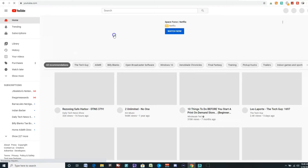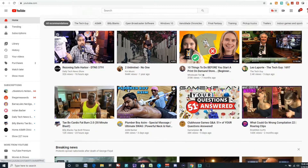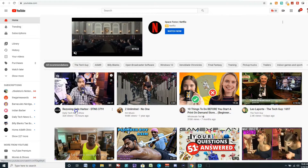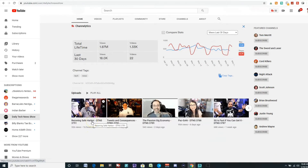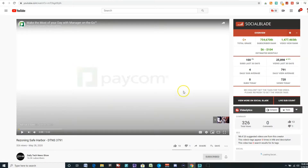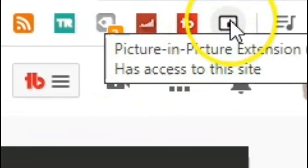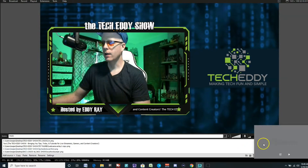So let's go to YouTube — youtube.com. We can choose any video we want, could be from subscriptions or anything you want to watch. Here we have some music videos. We can click on the Daily Tech News Show — here is the latest episode. We can click this video. It's going to pause the video right now. So now if I want to have this picture in picture, I go up to the Chrome extensions and click the icon. That gives us the video down here in the lower right.